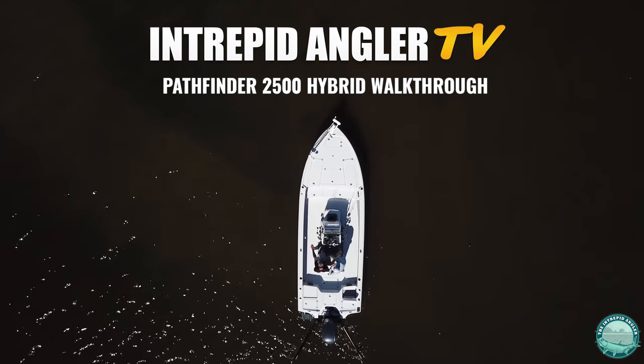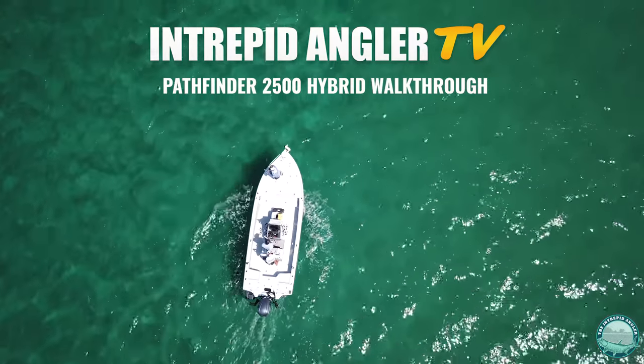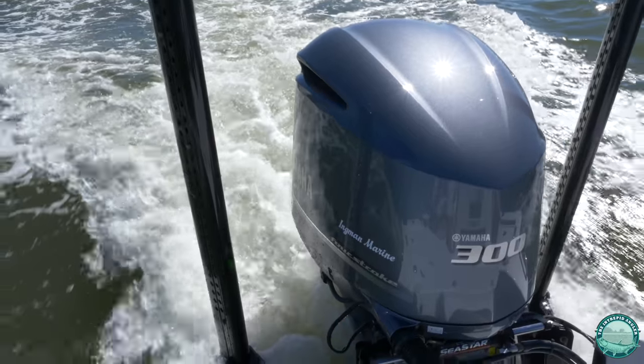Today we're going to do a quick walkthrough of the Pathfinder 2500 Hybrid. This is the 2018 model. We've got the standard console layout and it's powered with the Yamaha 300.